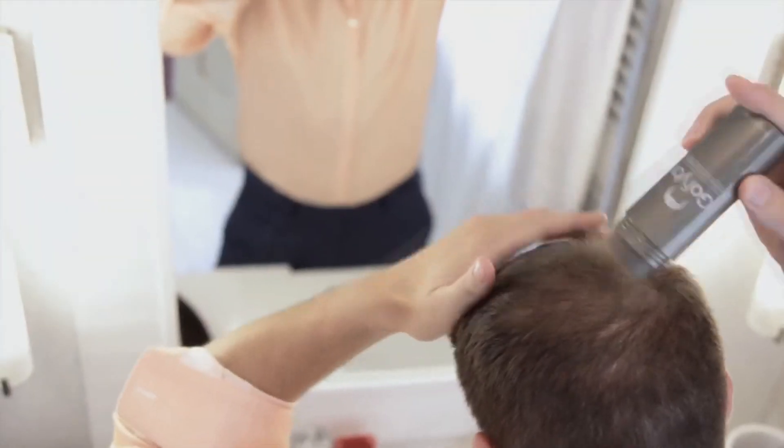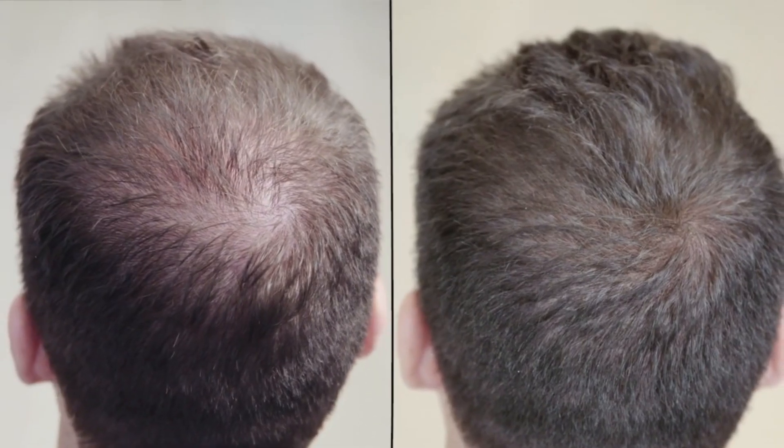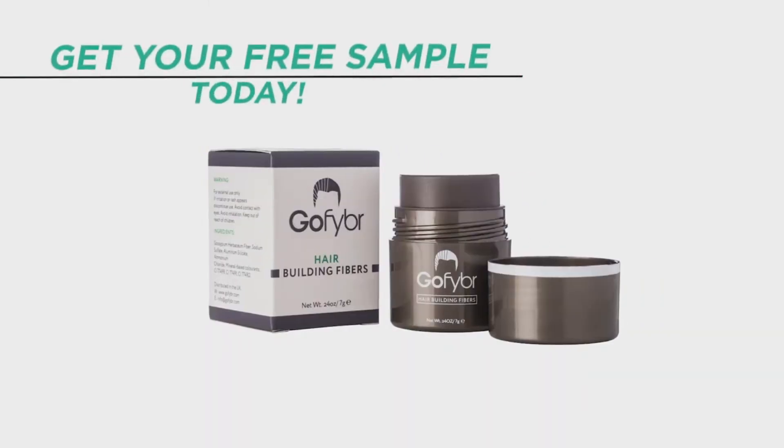As always, before we start, this video has been brought to you by GoFiber. These are hair building fibers you can use to mask any thinning or patchy areas on your scalp to make your hair look thicker and better. Make sure you check out the link in the video description below where you can visit GoFiber, get a free sample of your choice and try them out.